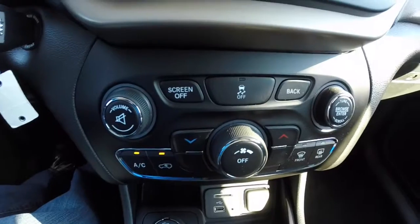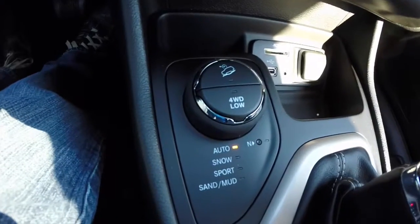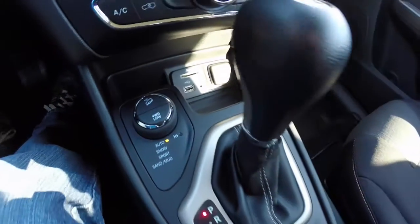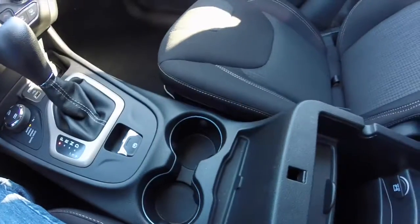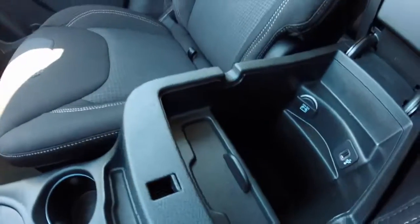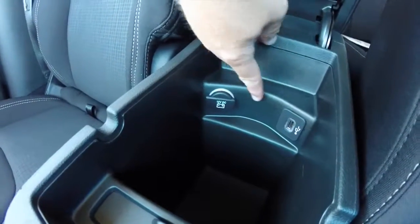Below that, radio and climate controls are repeated as hard buttons for convenience. Your Active Drive 2 control panel is there as well. You've also got a 12 volt power supply, SD card reader, USB port, and auxiliary point. Illuminating cup holders are included, and there is a CD slot in the center console along with a 12 volt power point and a USB port in this curved panel.